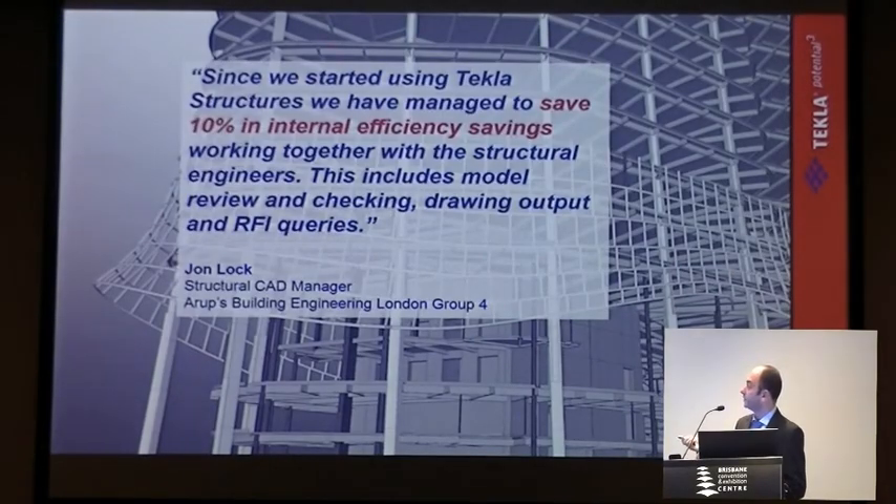Some of the benefits that Auroc are seeing just internally — engineers and CAD guys working collaboratively in the model. This is within Auroc itself, not externally as we've seen on other projects with different members sharing models. Even internally, they're saying they're saving 10% in internal efficiency by using the model — using it for model review, checking, drawing output, and RFI queries through the model, not relying on the 2D drawing markup.